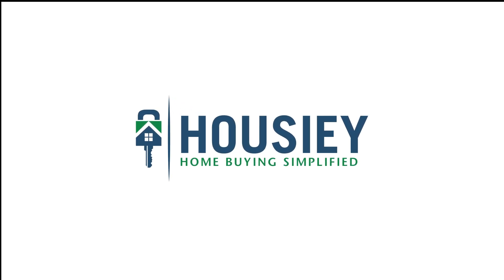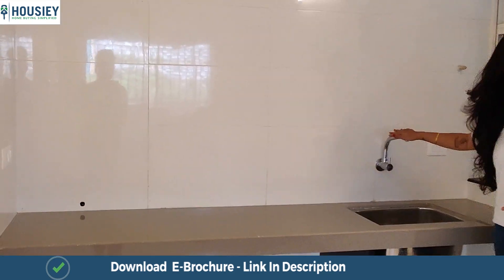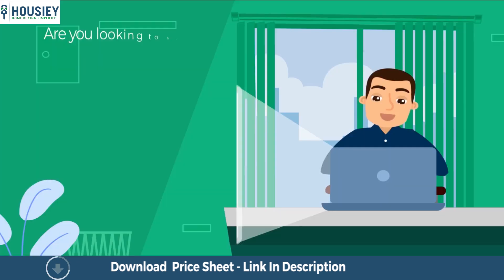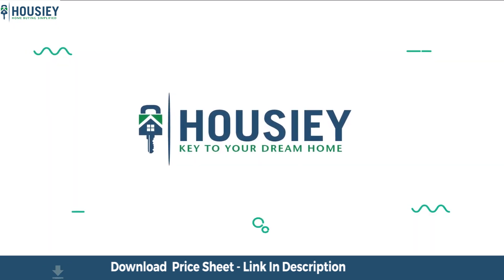Hello everyone and welcome to Housey. Today we'll be doing the 2BHK sample flat tour of residential project Gloria Grand, located in Bhavdhan, Pune, by Paranjpe Schemes. Looking to buy a home but want to skip the physical site visit? Housey has you covered.